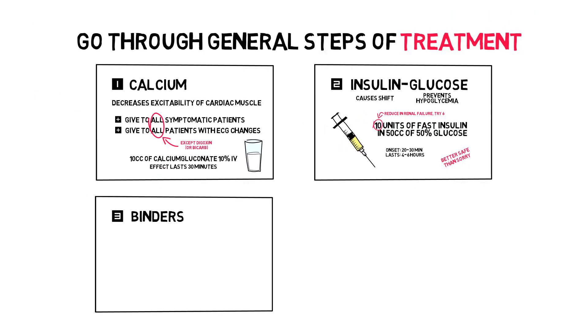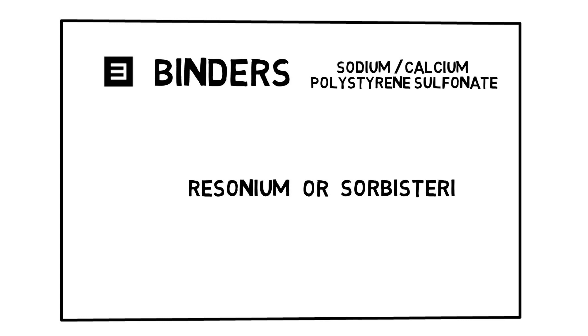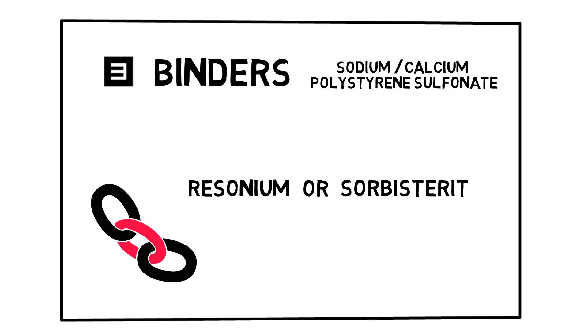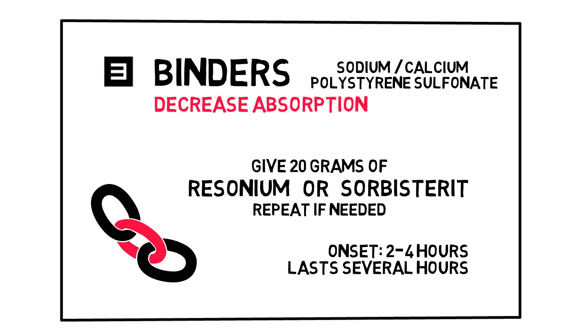Third: potassium binders, like sodium polystyrene sulfonate or calcium polystyrene sulfonate. These are insoluble molecules that bind potassium in the large intestine, preventing it from being absorbed. The effect starts after 2-4 hours and lasts for several hours, so it won't help in the acute setting, but it's still considered very important and may be repeated. Always give a potassium binder — just realize it's not the first step in treatment. I prefer a calcium preparation over the sodium one, because many patients with hyperkalemia have impaired renal function and administration of sodium could cause renal fluid overload. With the calcium preparation, be careful with digoxin and with sodium bicarbonate.